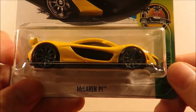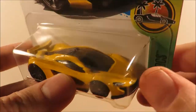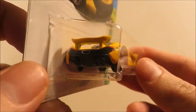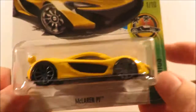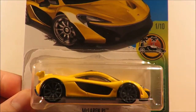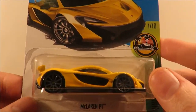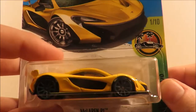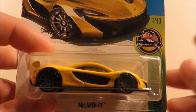I also picked up a repaint — the McLaren P1 in yellow. It does have four tampo graphics, but again, trying to find one that wasn't all wonky was a bit of a mission, so that's just going to be an opener. I'm still trying to figure out what I want to do with my sealed versus open collection, but I think I'm getting it nailed down.